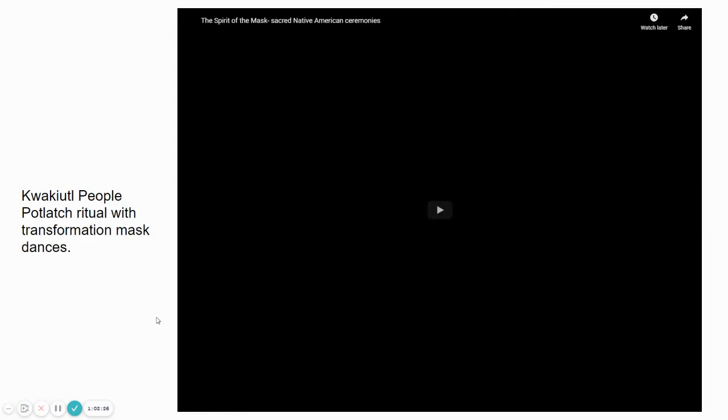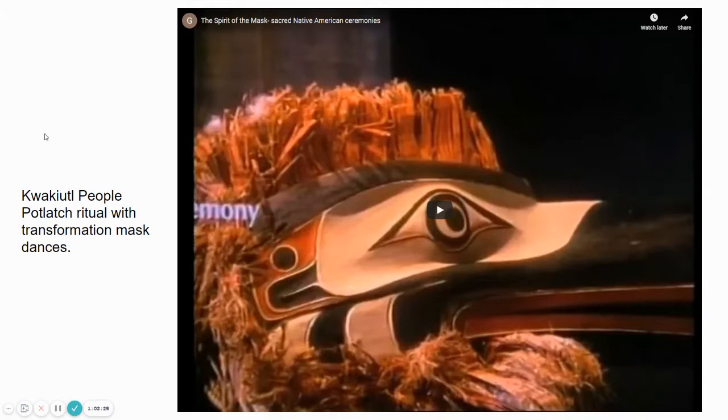On the next slide, there is a great video showing this Native American potlatch ritual — you can see how the ceremony and dance look, how the mask is used, and get a better sense of how this was important to their culture, their belief systems, and their ceremonies.